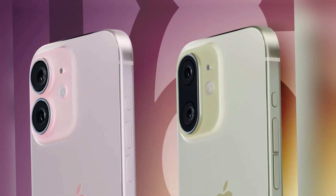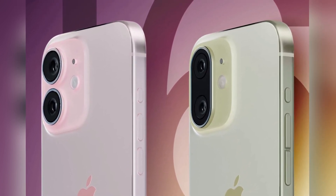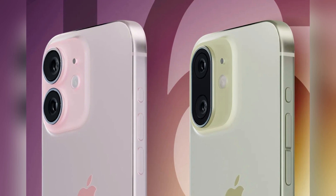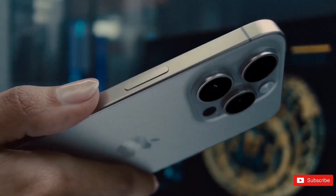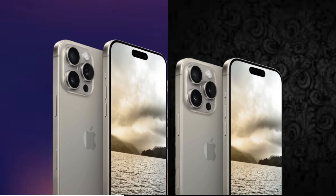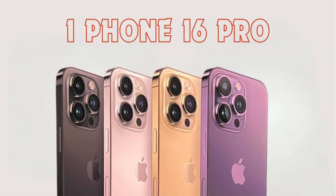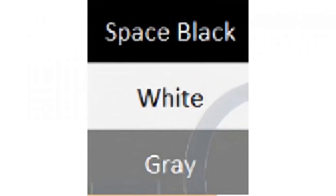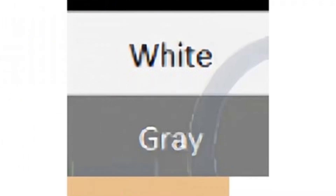While display brightness enhances visibility, battery efficiency is equally crucial for prolonged device usage. Balancing these factors ensures optimal performance and user satisfaction, especially in modern smartphones used throughout the day. Recent rumors suggest that Apple aims to improve battery efficiency with the iPhone 16 by adopting new OLED technology. Samsung Display, a key supplier for Apple, reportedly plans to introduce blue phosphorescence technology in OLED panels, shifting from blue fluorescent to blue phosphorescence to reduce power consumption without compromising display quality.